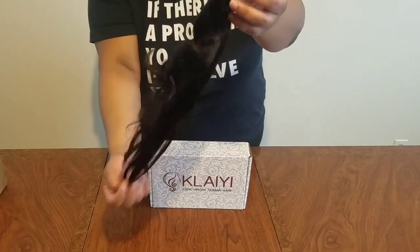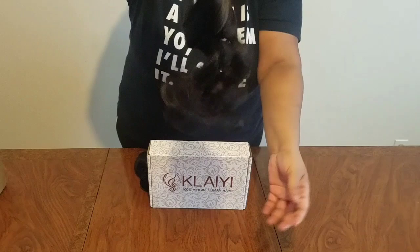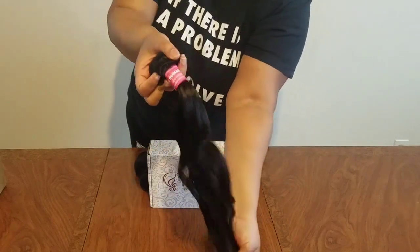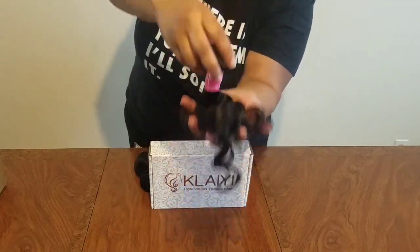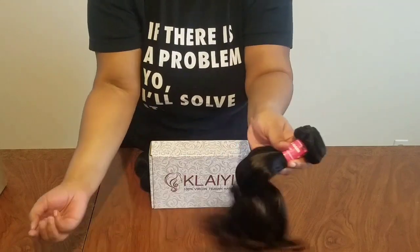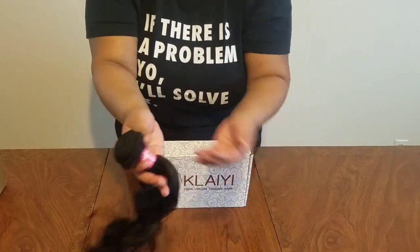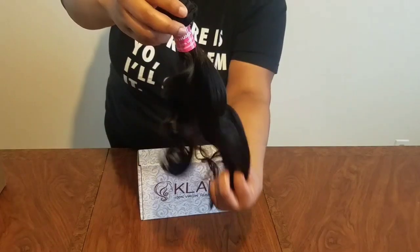Don't worry about me, new outfit guys — look at the hair. It's really really soft, I cannot wait to go install this. Kalei, I'm only using your hair from now on. Look at the way it bounces back, and this is the loose wave guys, it's very very beautiful, very very soft. I'm not getting any shedding at all, it just glides through.